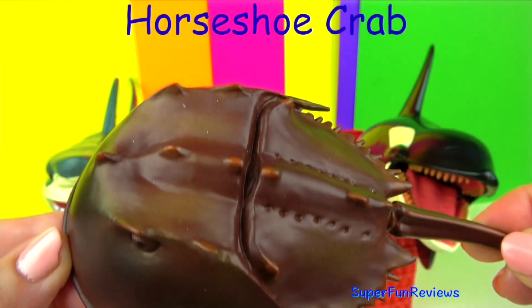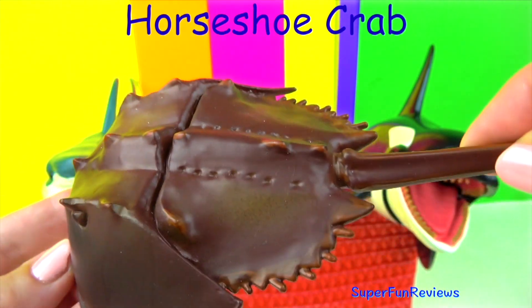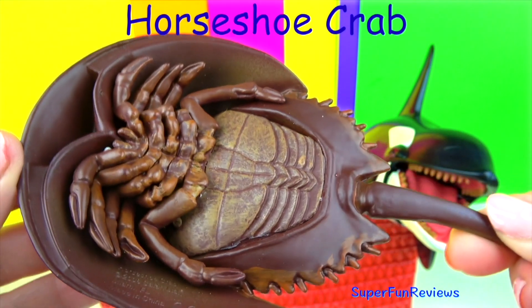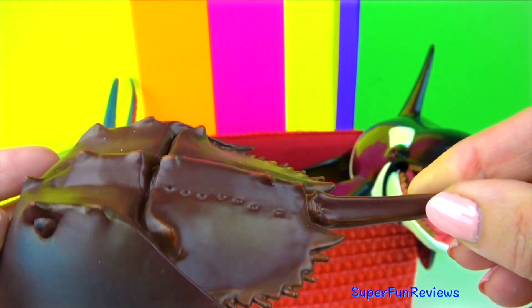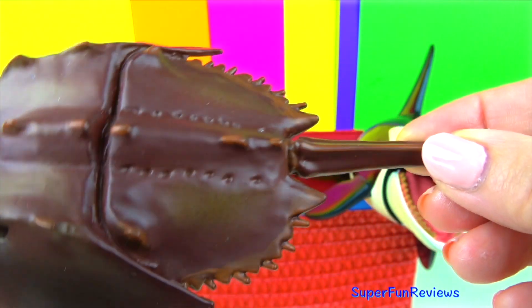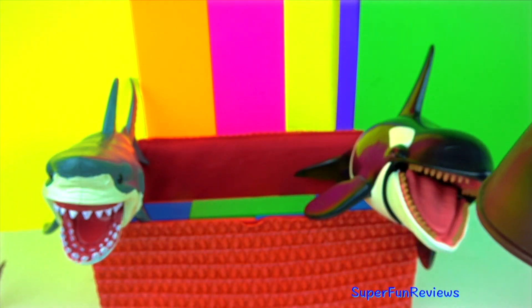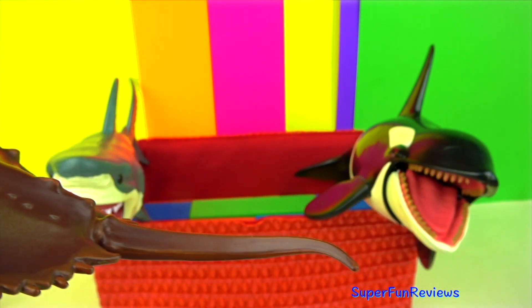The horseshoe crab is also known as the king crab. It is a hard-shelled invertebrate found on the sea floor in warmer shallow coastal waters. It's actually not a crab — it's more closely related to spiders and scorpions. It has a hard outer shell, five pairs of legs and a long thin tail which it uses for changing direction when swimming.